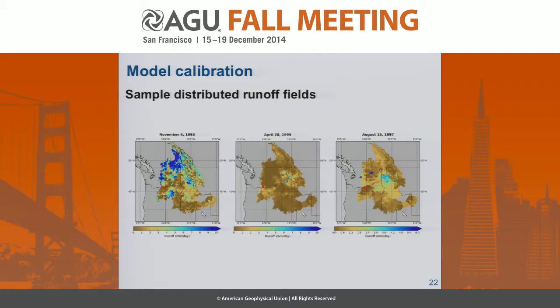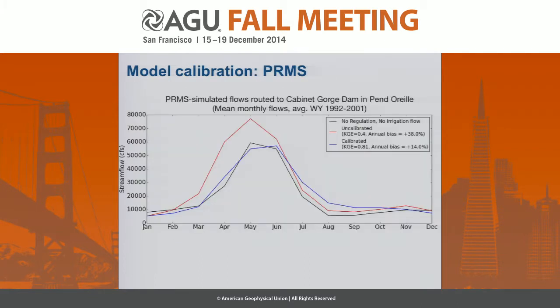The question remained: despite the fact that by definition each grid cell's streamflow was improving with respect to the reference distributed streamflow time series, we didn't know whether upon routing that flow back to the NRNI gauge point it would actually be improved. And in fact it was. In black you're seeing the NRNI flow provided by BPA and the US Army Corps; in red is our a priori flow — PRMS simulated flows routed to cabinet gorge in the Ponderay — shown as mean monthly for the calibration period water years 1992 to 2001; and blue is calibrated. We're seeing an improvement both in the Kling-Gupta efficiency and in the annual bias, as well as a significant improvement in the rising limb.